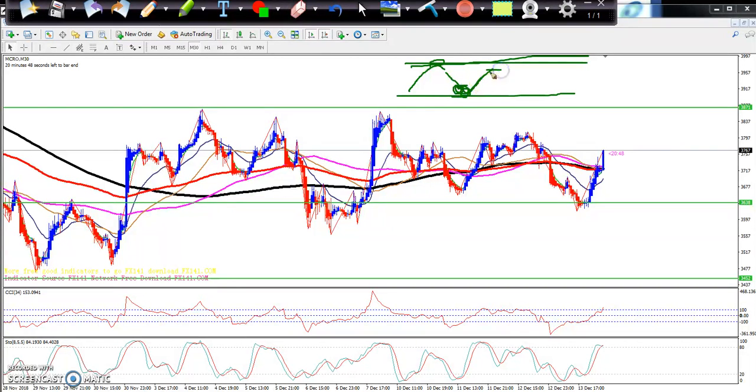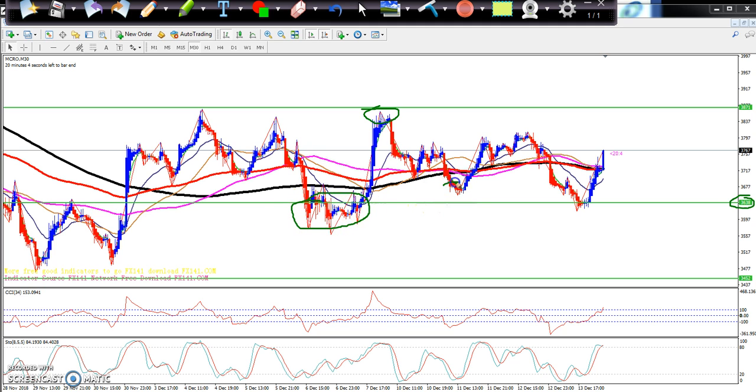If you are placing any stop loss, suddenly they will hit your stop loss. Again you start buying and placing a stop loss, and again the market starts coming down. This is what happens. Previously, two to three days ago, I drew this line and made the range. So I told you — just buy near the supporting line and sell near the resistance line. This is your buying zone, and this is your selling zone. This is the method of range trading.